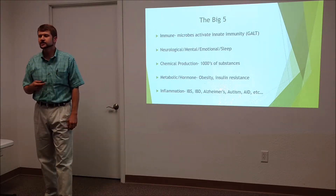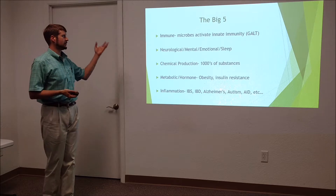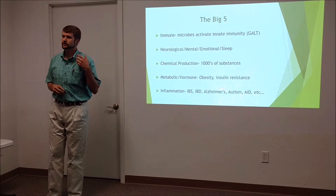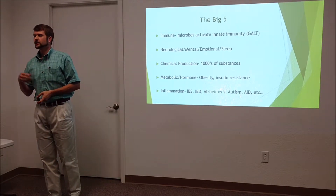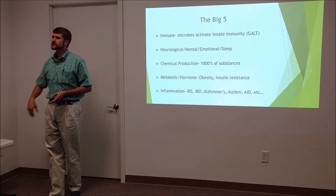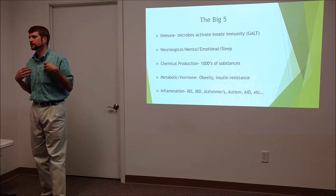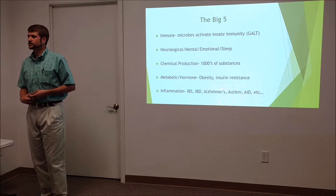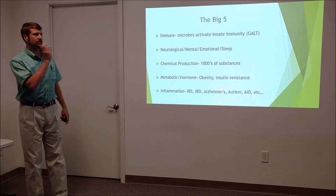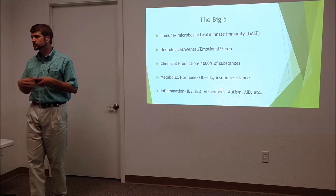There are five key areas that are very well researched. First, they help us with our immune system through something called the GALT — gut-associated lymphoid tissue. There are many lymph channels and lots of lymph tissue in our guts, and by influencing the GALT, the microbiome helps us activate true immunity.